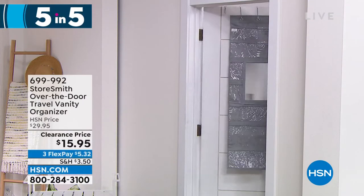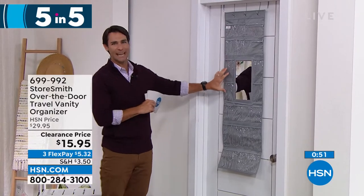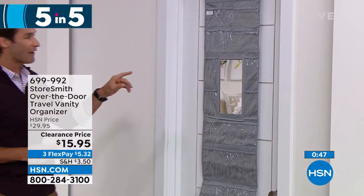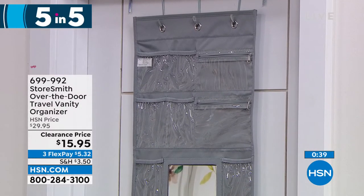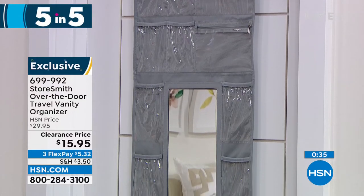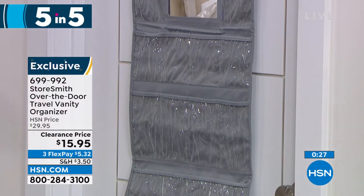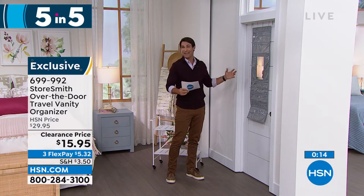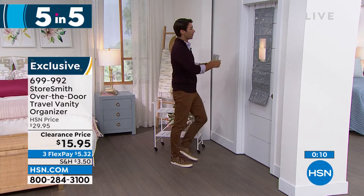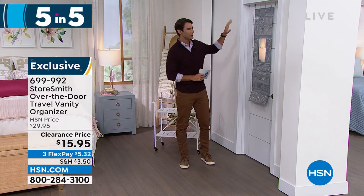Item three: the travel vanity over-door organizer. Includes door hooks and features 18 slip pockets plus two zipper pockets. Perfect for travel — hang on the hotel bathroom door and see all your jewelry, accessories, earrings, bracelets, lotions, and hand sanitizer without taking up any counter space. It even includes its own mirror, so you're not fighting for the bathroom mirror with family. Fifteen dollars and ninety-five cents.